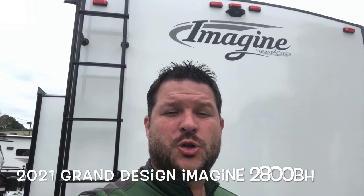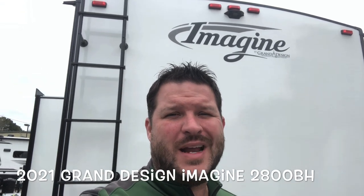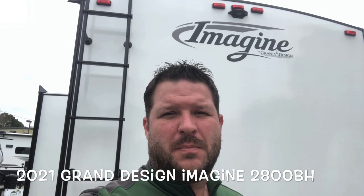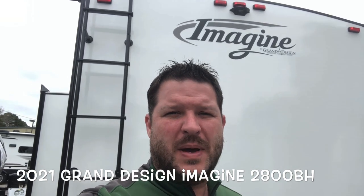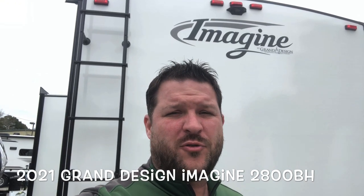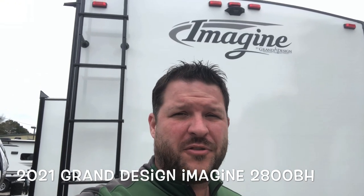Hello again everybody, Scott Hudgens with Dodd RV located in Yorktown, Virginia, family owned and operated since 1956. Today we're looking at a brand new 2021 Grand Design Imagine 2800 BH. Bunkhouse in the back, queen bed up front, two entry doors — great floor plan for Grand Design. Let's get started and take a look.